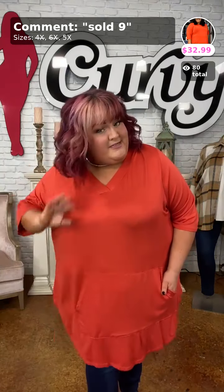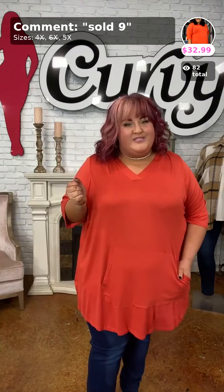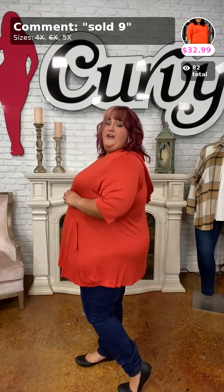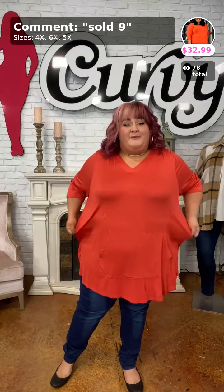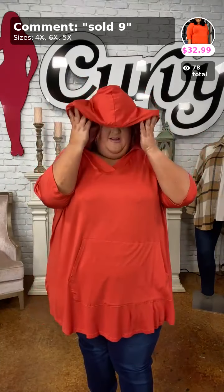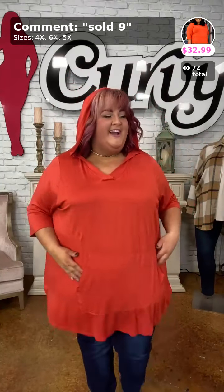What are y'all looking forward to as far as new arrivals? This is a great lightweight hoodie, especially for my extended girls. I'm wearing the 5X and I've got room to spare. So if you're a 6X babe you could easily size down to the 5X. This is definitely more of a lightweight hoodie.